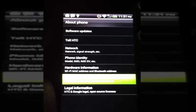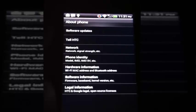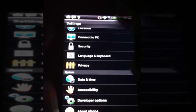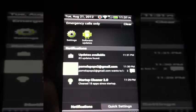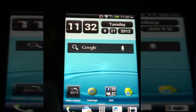Let's go to software information. 4.0.4, HTC Sense 3.6. Let's pull down the notification bar - clear it all. That's pretty cool. What's new on it?